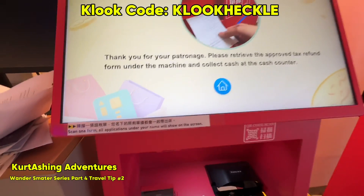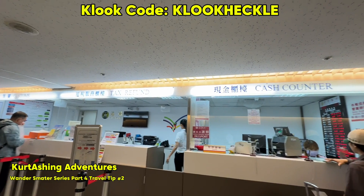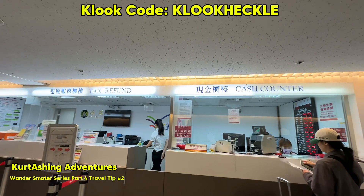Then the kiosk will issue a tax refund form that you need to show to the counter. The counter will then issue you the cash refund.